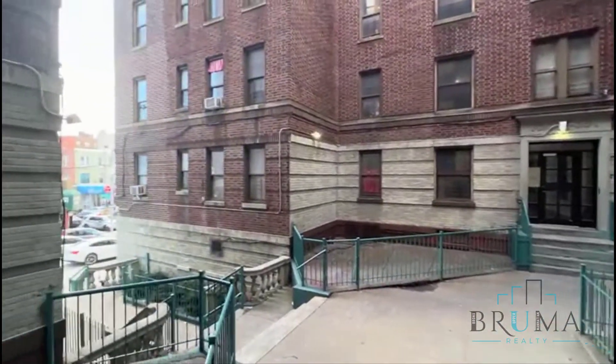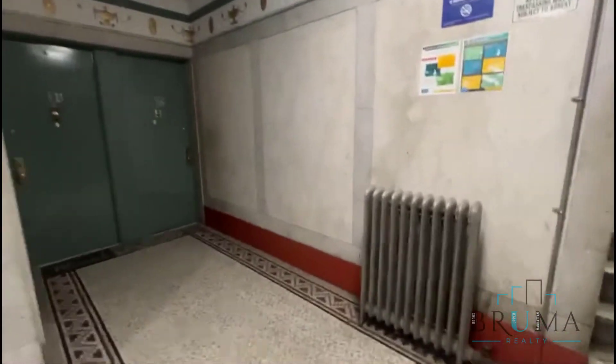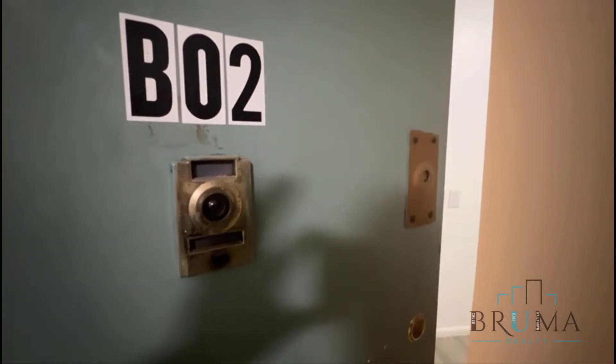This is 2851 Valentine Avenue. Here are the mailboxes — this is a walk-up building. This is apartment B2.